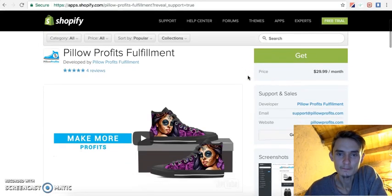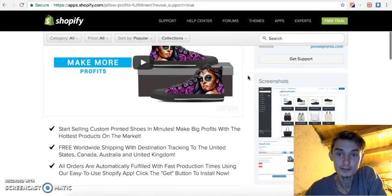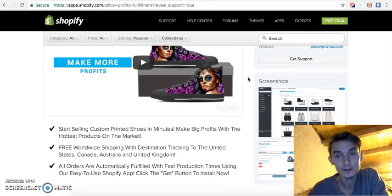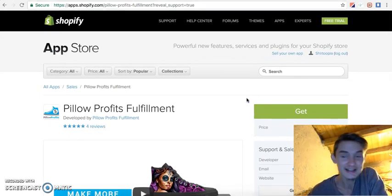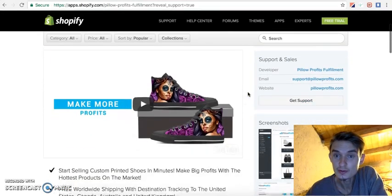I want to start my own brand with unique designs, and I had that in mind for about six months but couldn't decide. I didn't want to make another t-shirt site because Shirtopia already has thousands of t-shirts and tens of thousands of designs. I wanted something new, and yesterday Pillow Profits Fulfillment came up.